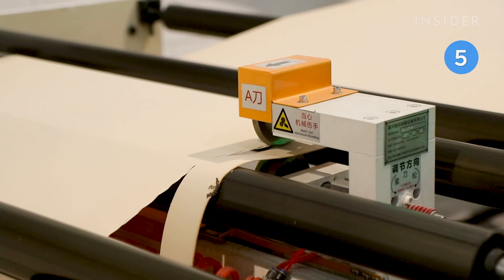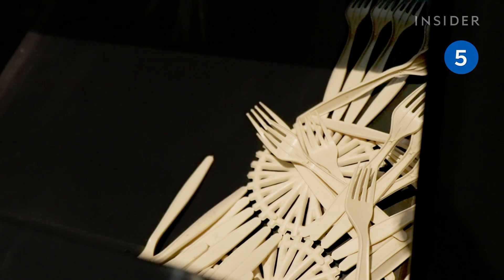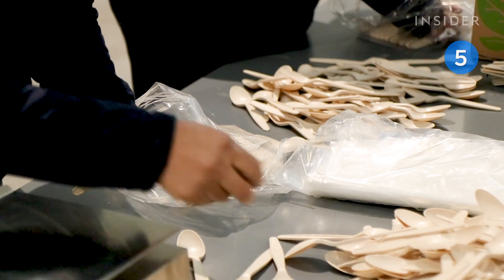By the end, they are transformed into a sheet of bioplastic that can be molded and cut into products such as cutlery, plates, and lids.